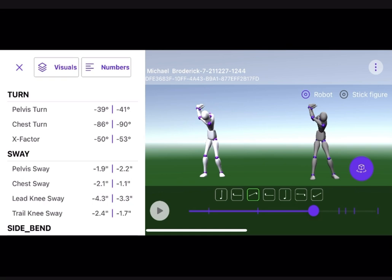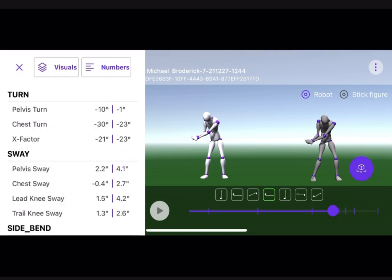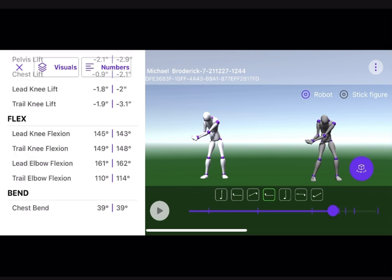Here are all the numbers — they're basically the same. I have the same x-factor, for instance. The pelvis lift is the same, so we're using the ground the same. You see a great similarity in the numbers. Now he does use his pelvis better — he can turn more than I can and he sways more forward. So that's something I would work on: moving the pelvis slightly differently, while the other numbers are basically the same, surprisingly enough.